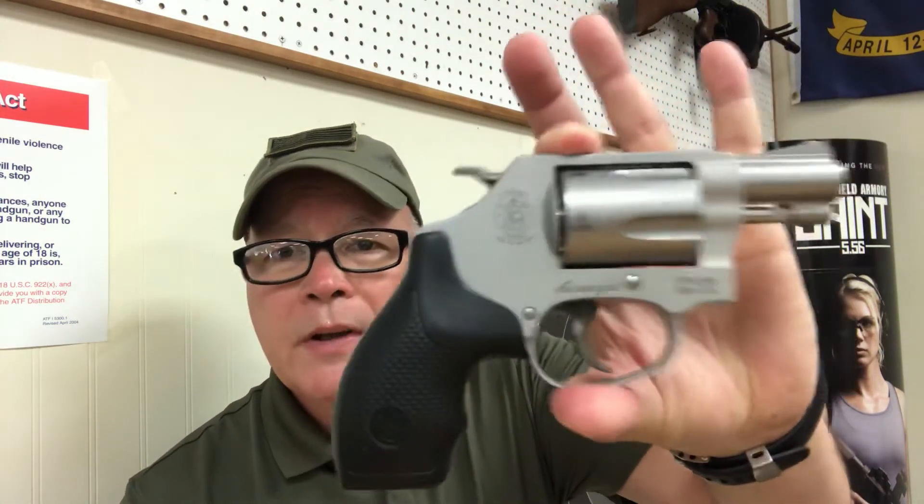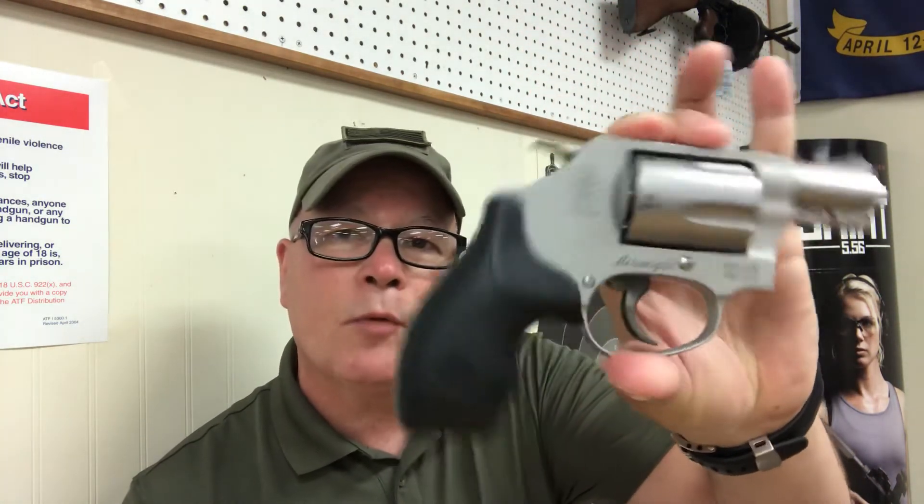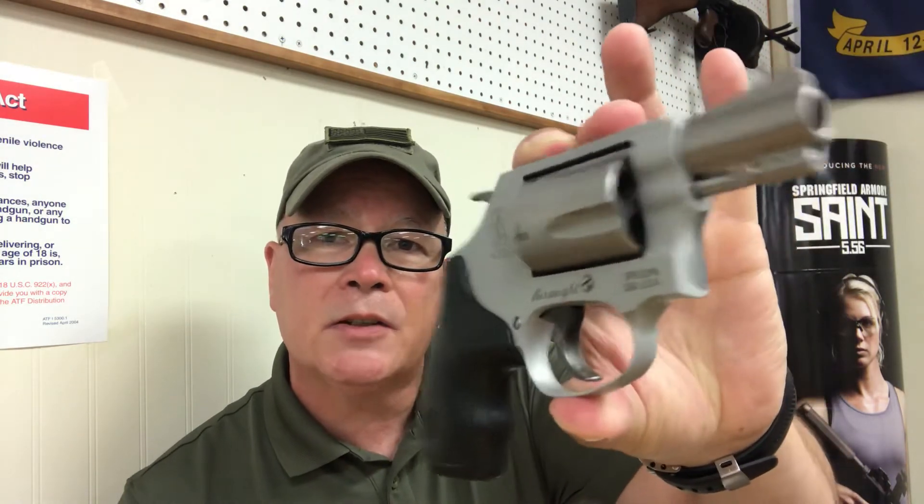Of course we're going to have another deal for two days — maybe a firearm, maybe something else. And by the way, our next drawing is going to be July 1st for this gun — the Smith & Wesson 642. A buck gets you a chance to win this gun.